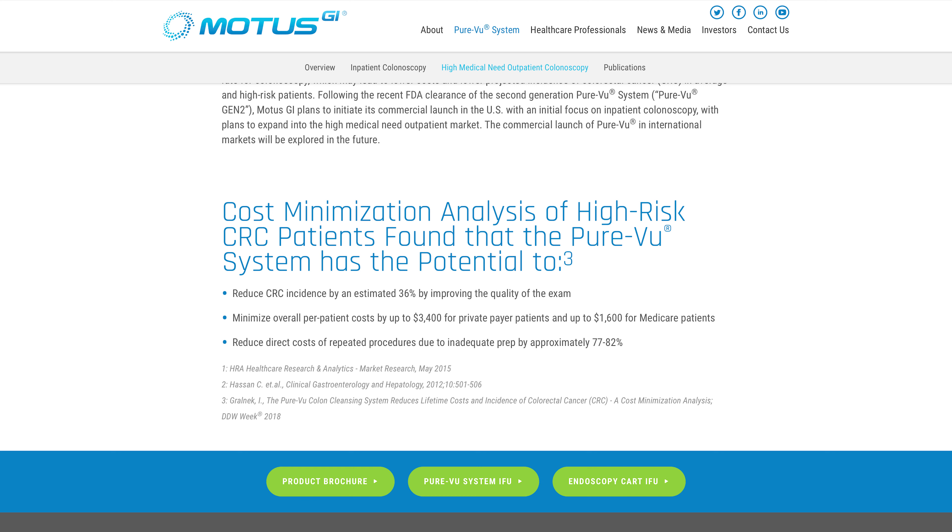Not bad — I think it's pretty groundbreaking. It'll save a lot of money. The cost minimization analysis of high-risk CRC patients found that the POVU system has the potential to reduce incidence by an estimated 36% by improving exam quality, minimize overall per-patient cost by up to $3,400 for private payer patients and up to $1,600 for Medicare patients. It also reduces the direct cost of repeated procedures due to inadequate prep by almost 77% to 82%. That's a huge number — it'll help save hospitals and patients a lot of money.